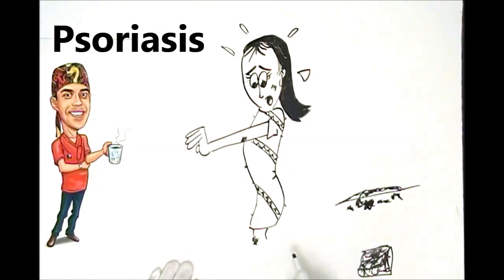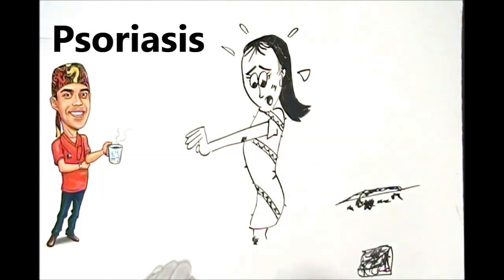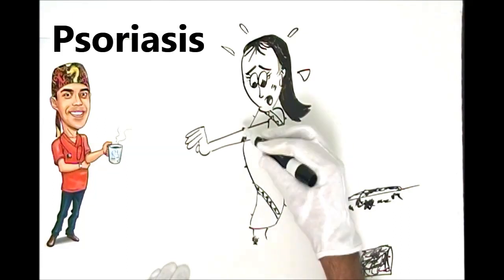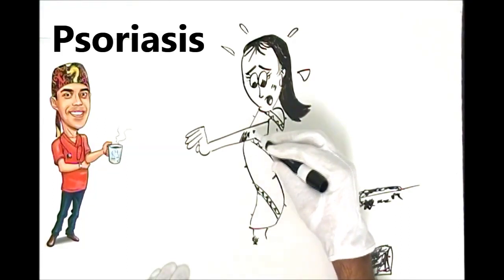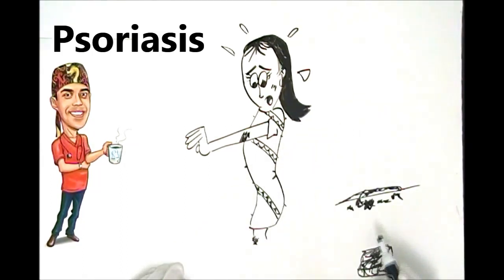One thing you really should know about psoriasis is something called Koebner's phenomenon. I'm not sure if I'm pronouncing that right, as I've only seen it in books. The important thing is that if you suffer with psoriasis and you go scratching at one of these plaques, you actually make it worse — that's Koebner's phenomenon. I'm always surprised how few people have been told that scratching and digging at it will make it much larger and may also spread it to surrounding areas, because the scratching acts as an irritant and increases the inflammatory process.